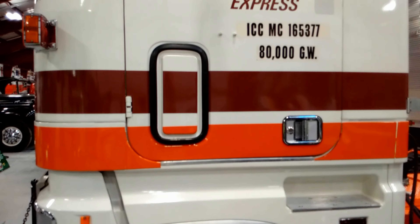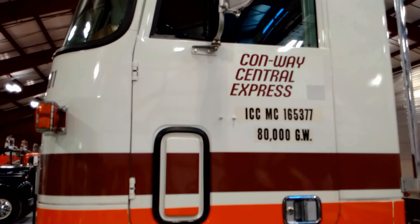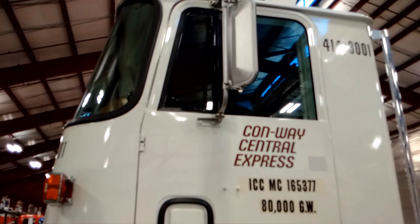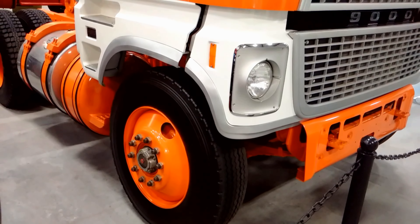It was used on a line haul from Cincinnati, Ohio to Indianapolis, Indiana. In 1992, the staff of CCX Toledo Shop restored the truck to its original glory.